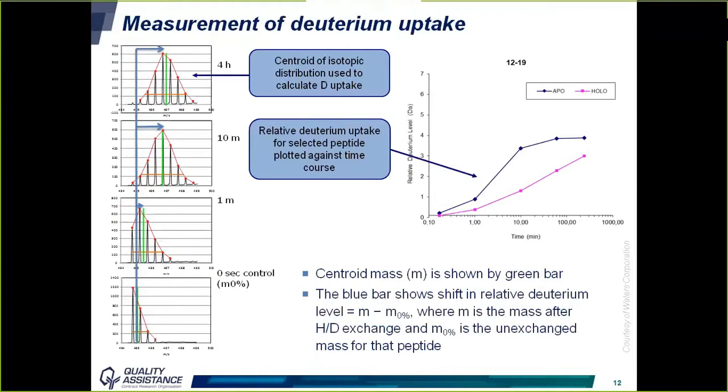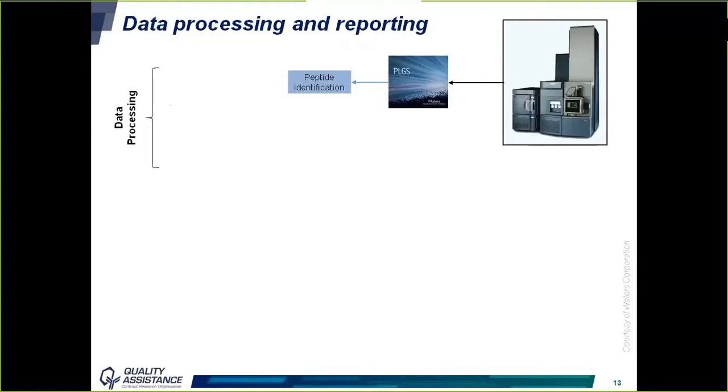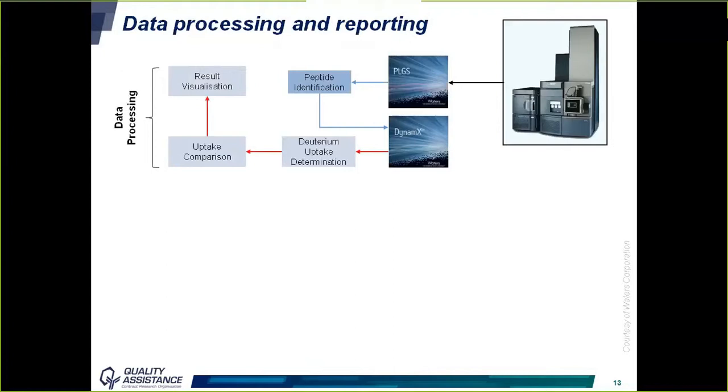The data processing workflow begins with data acquired by MassLynx, which is sent to ProteinLynx Global Server (PLGS) to identify peptides at T0 — without any deuterium. A list of peptides with associated retention times is created, which is a critical step used in all subsequent processing. Stable retention times are essential since they are used alongside molecular mass to identify peptides at all reaction times. The peptide list is then exported to DynamX, which determines the deuterium uptake at each time point, compares uptake between time points and between samples, and visualizes the results.